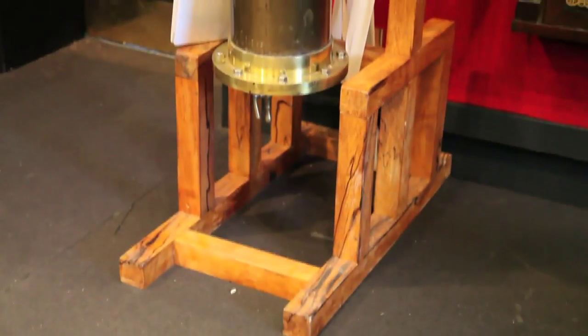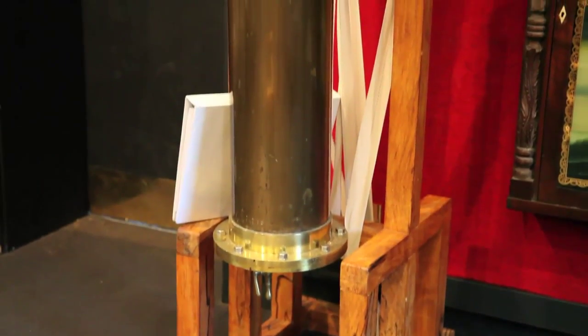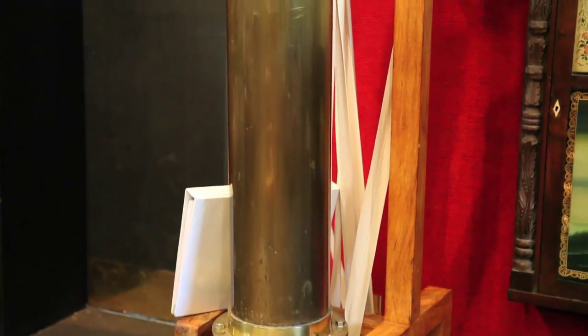If Stuart had been 10 years earlier, every observatory in the world would have had this clock because they were so much cheaper. All you've got is literally an electricity meter, a motor running, and a pendulum.